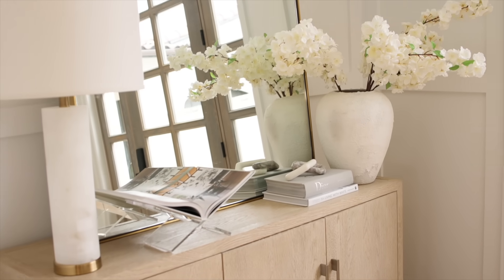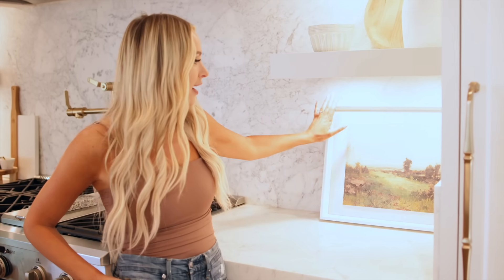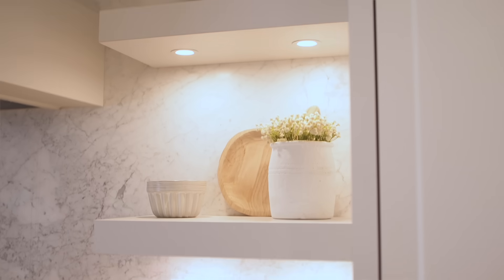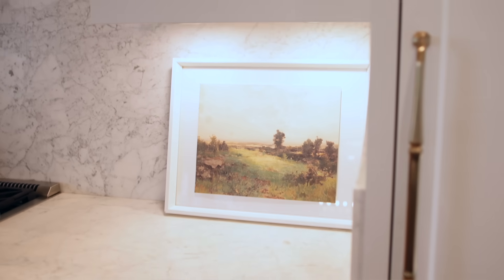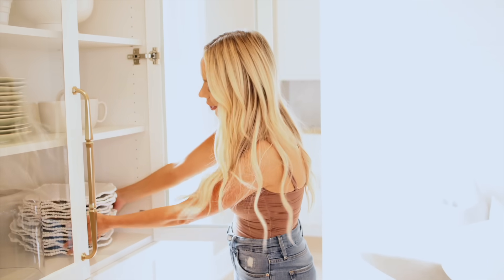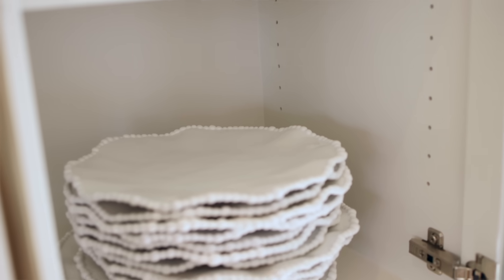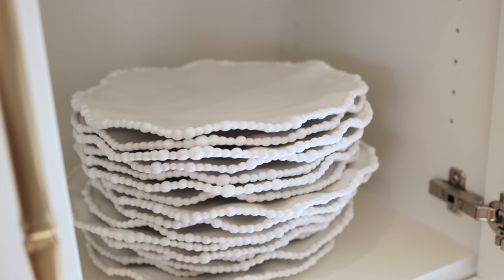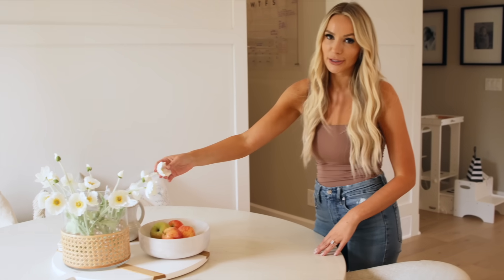One of my favorite Amazon finds is this gorgeous art print — I put it into a frame and it just elevates it, making it look way more expensive than what it really is at $14.99. Another top favorite is these plates — you can stack them, they give great texture, and they're plastic so you can actually use them. They look gorgeous. I love dressing up cabinets with fun decor — you can stack, reuse, and they're great with kids and family.